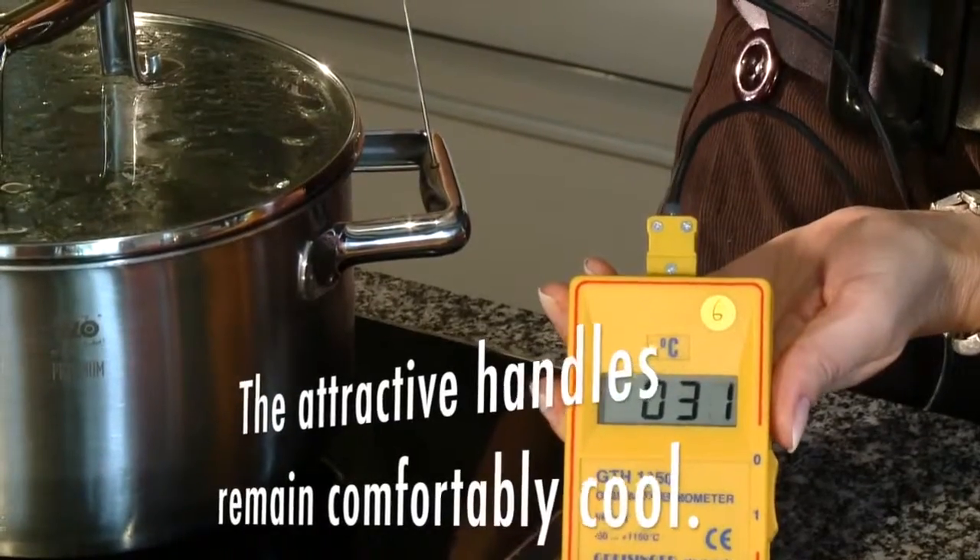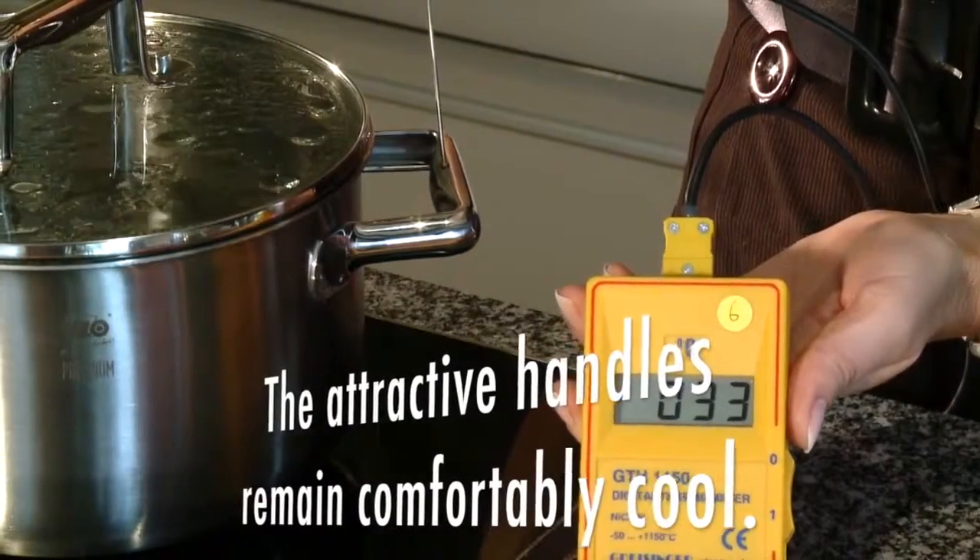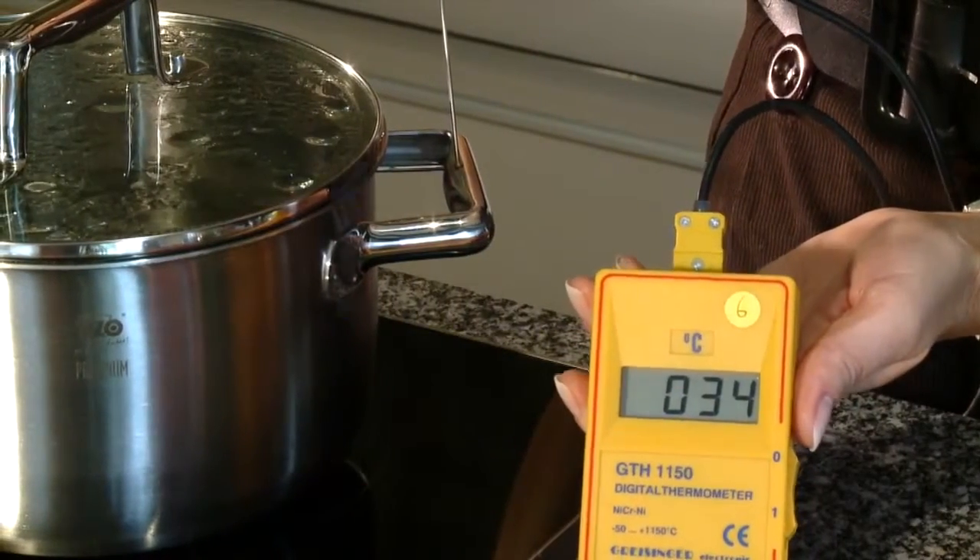The attractive handles, made of cold metal, remain comfortably cool. You can't burn your fingers.